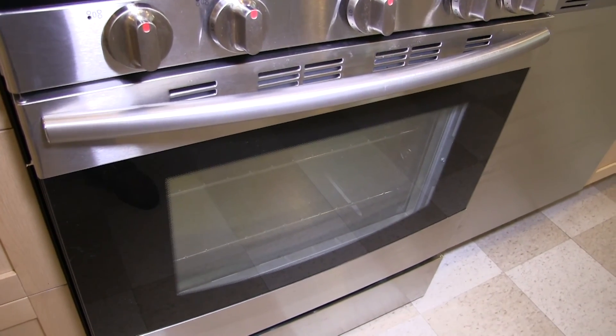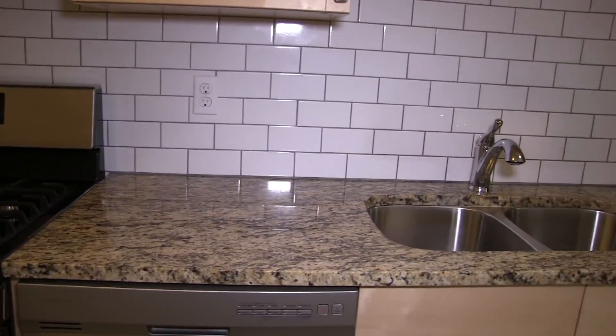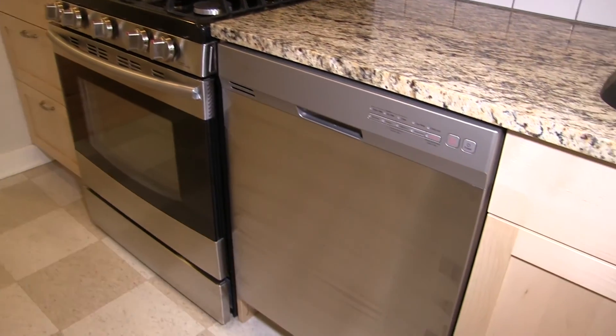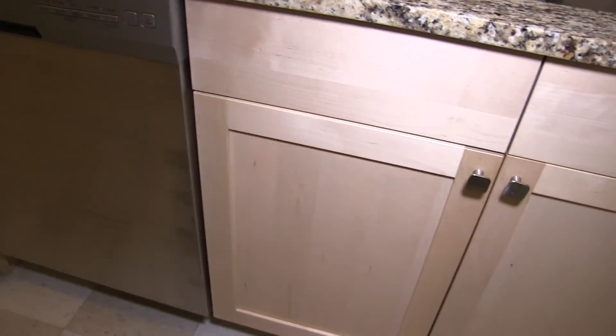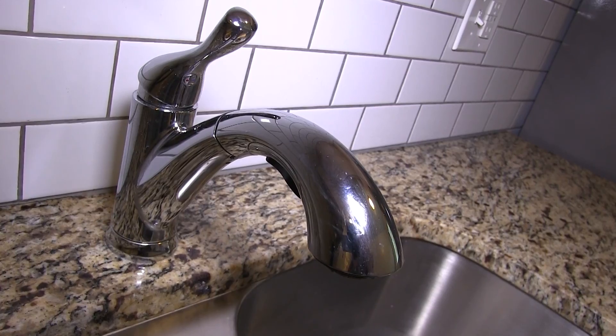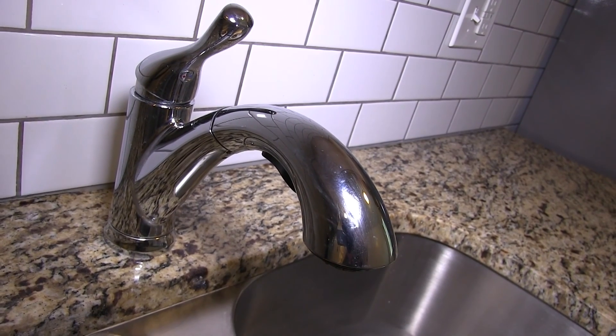Twin sinks are among the greatest of pleasures for anyone who spends time in the kitchen. And the convenience of a dishwasher makes clean-ups simple once your entertaining is done. Of course, all fixtures are of contemporary design.